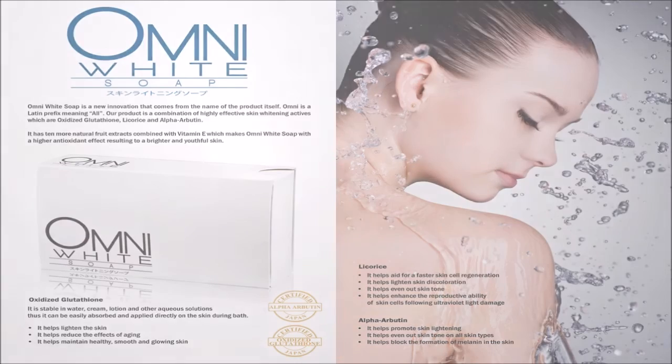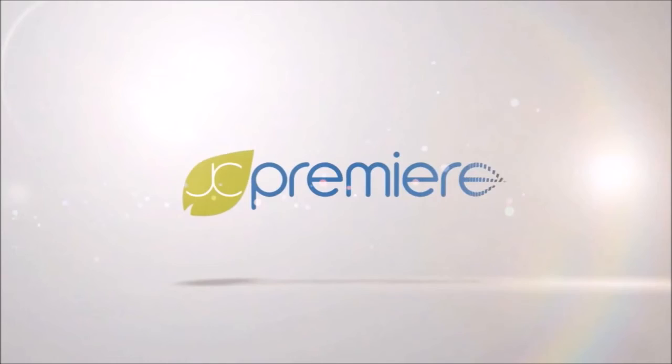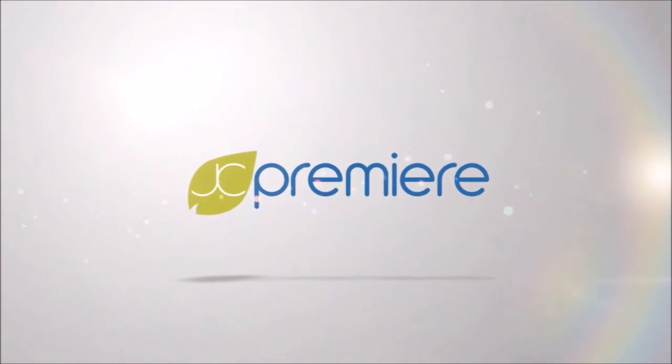I would like to thank everyone for watching our audiovisual presentation of our JC Premier Omni White Soap details. God bless and welcome to the good life. God bless you!